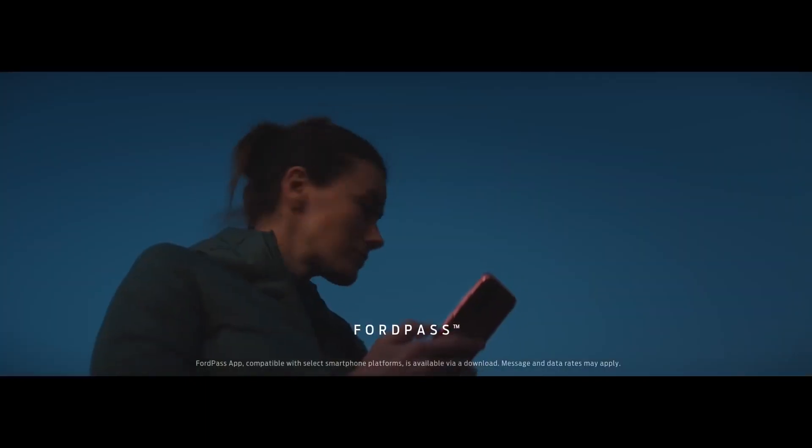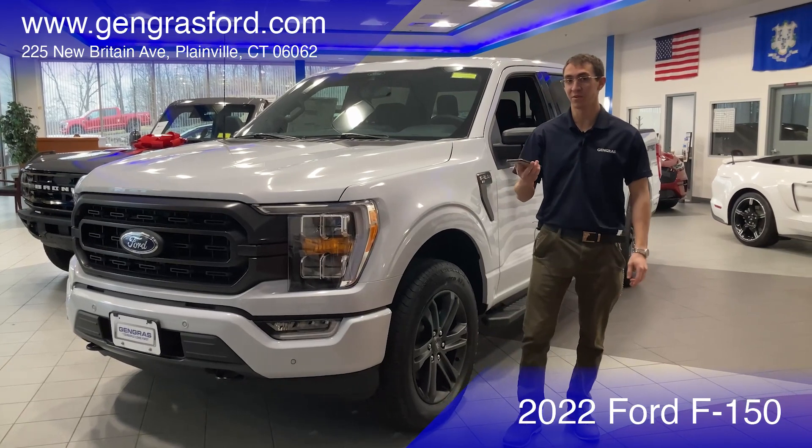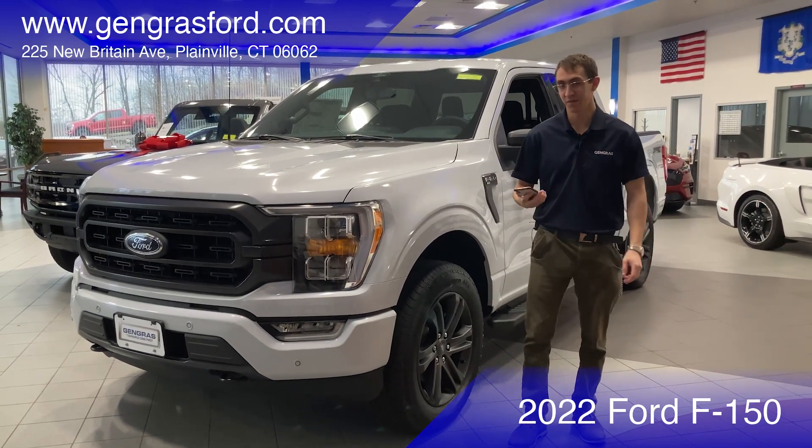Every new Ford comes with FordPass, an app that will allow you to start your vehicle from your phone. You can lock it, unlock it, and you can also see where the vehicle is on a map, so you always know where your vehicle is — which is very nice.